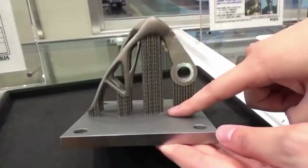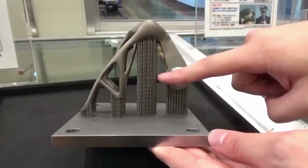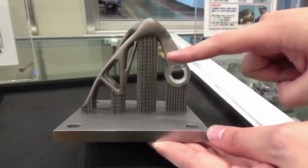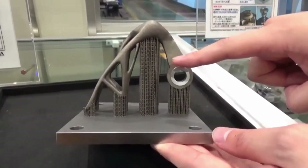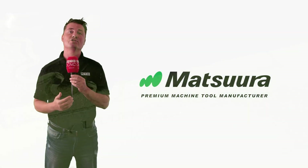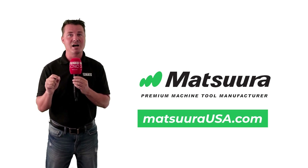Metal 3D printing can benefit tooling, injection molding, CNC machining, and die casting processes and operations. Matsura will work with you throughout the entire 3D printing process, including through the design phase, to enable customers to fully realize the benefits throughout the lifetime of their products. For more information on Matsura Lumex products, visit MatsuraUSA.com.